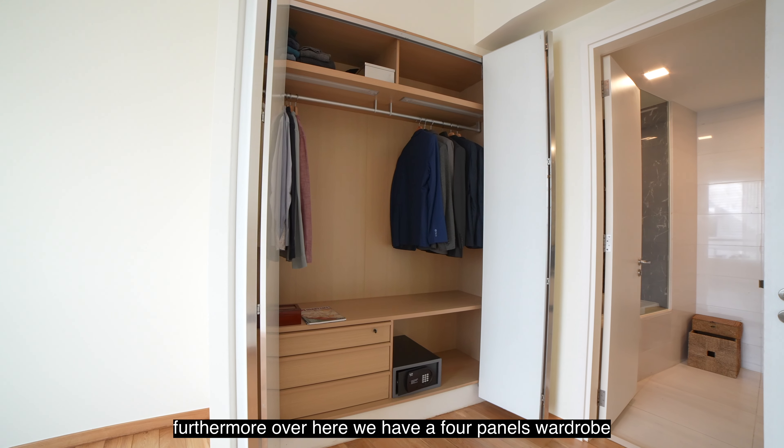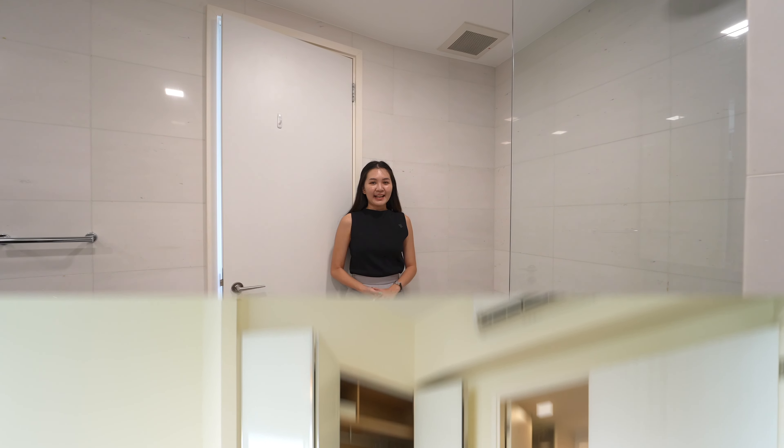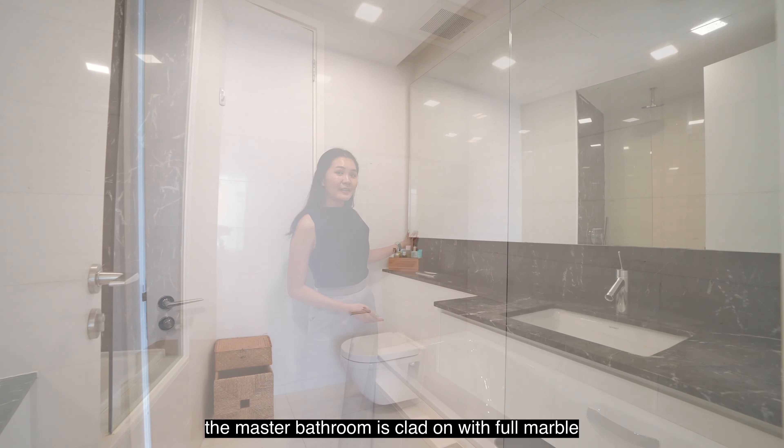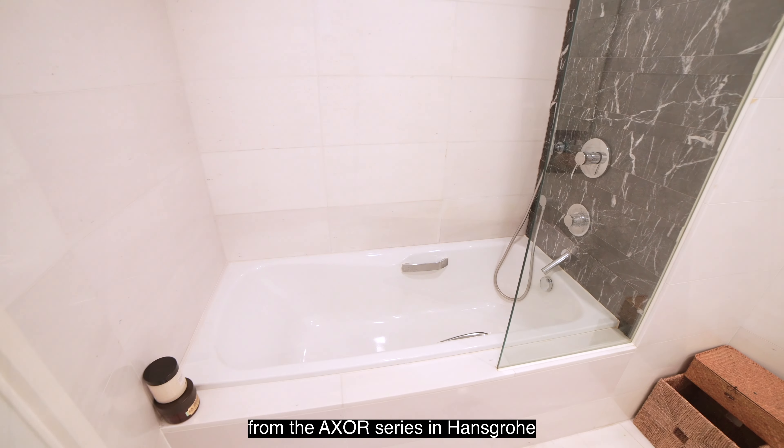Furthermore, over here we have a four-panel sliding wardrobe tucked at a corner. The master bathroom is clad with full marble and top-of-the-line quality finishings from the exhaust series in Hans Grohe.